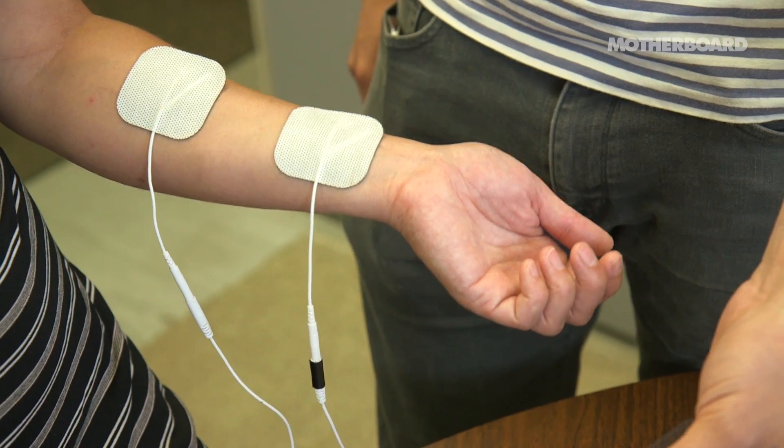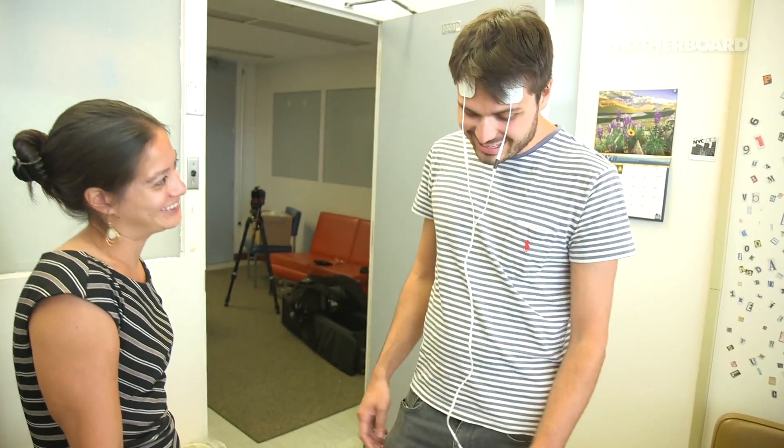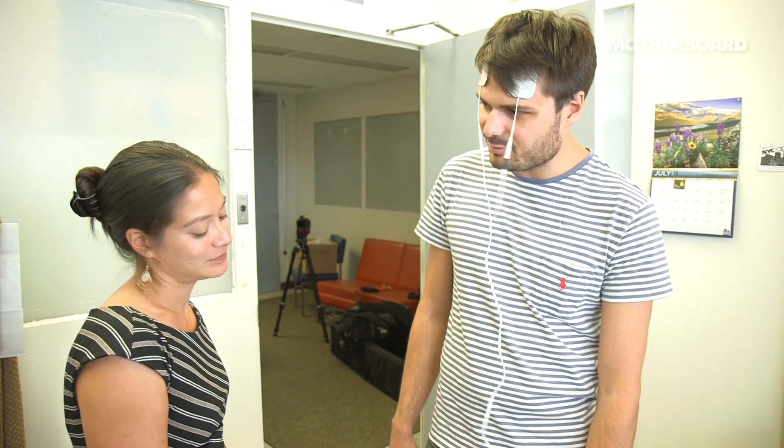Do you feel stronger since it's on your arm? Definitely not. This one just jolts. There's a jolt when it turns on. It's real, it's definitely real. I don't really like it very much.